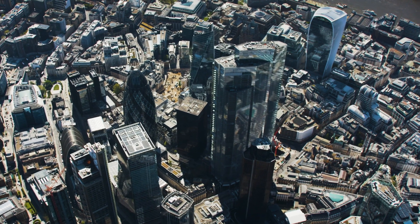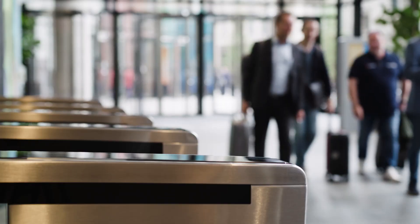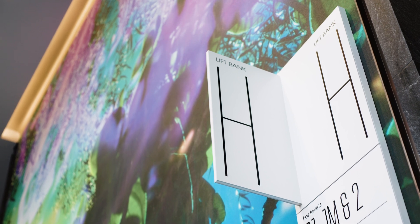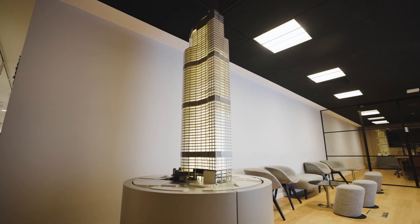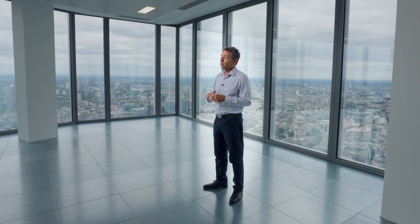So 22 Bishopsgate — it's at the core of the City of London. AXA IM Alts built and managed the building on behalf of an international consortium of four investors. We're 62 storeys high and we have nearly one and a quarter million square feet of offices. We've got a variety of occupiers in the building from tech companies, insurance companies, law firms, US law firms, and asset managers.